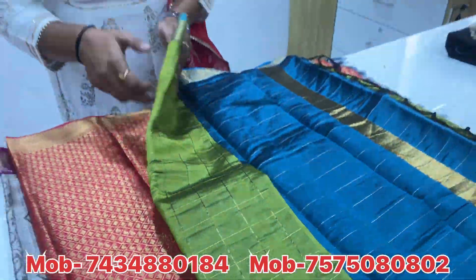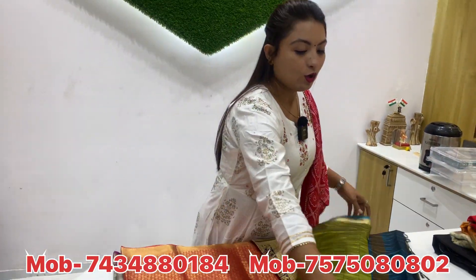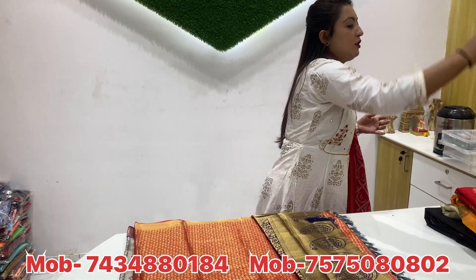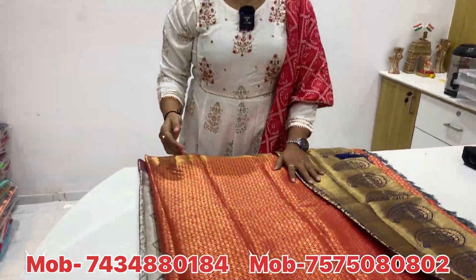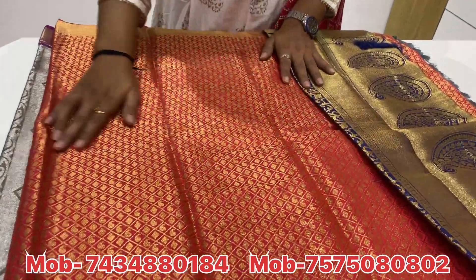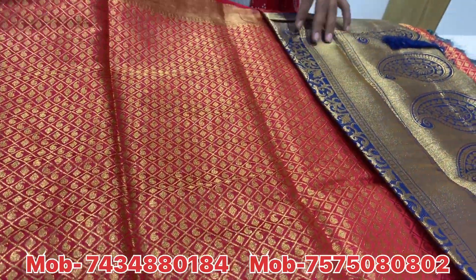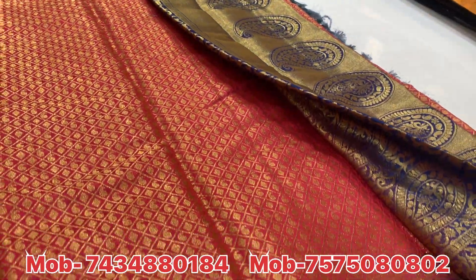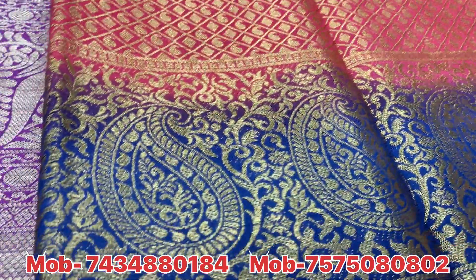You will see a lot of collections in the video. You may have to use different collections because this collection is the same as you can see. As the market range features, it is easily available. In India, each state-wise material is available.